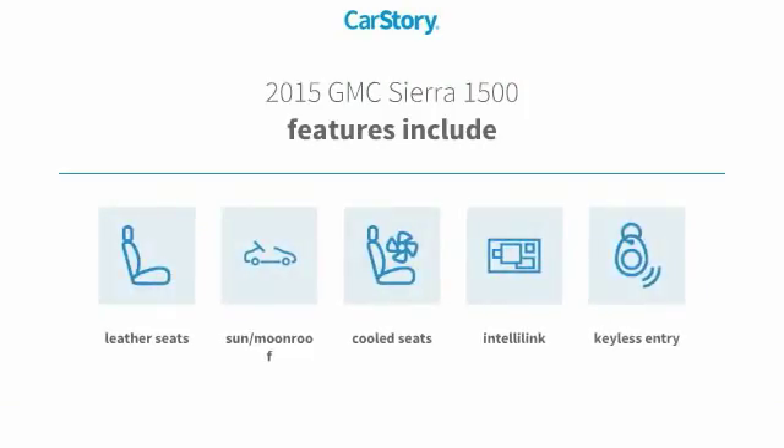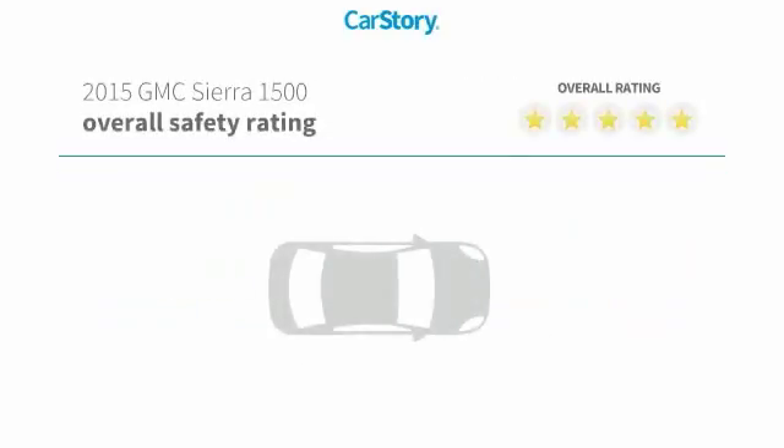Features also include keyless entry, leather seats, sun moonroof, and cooled seats with these ratings.